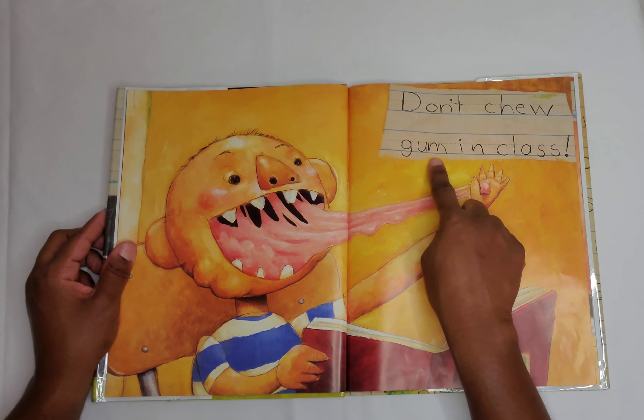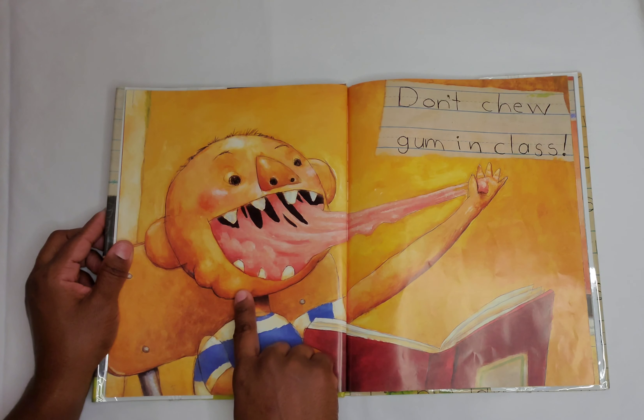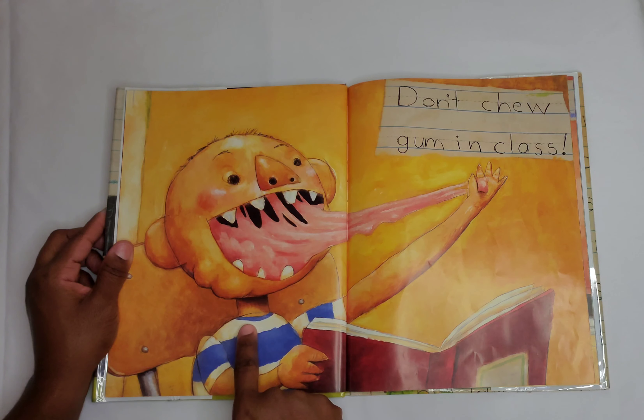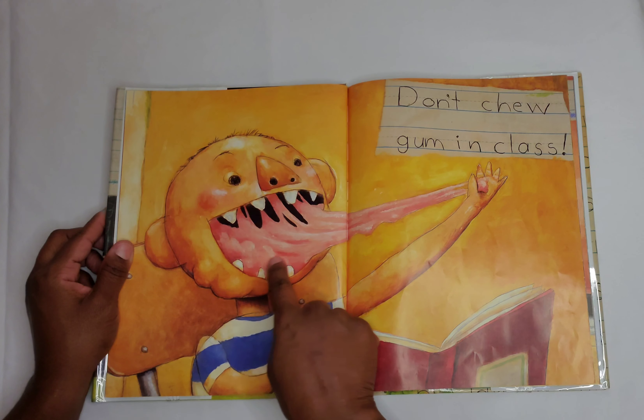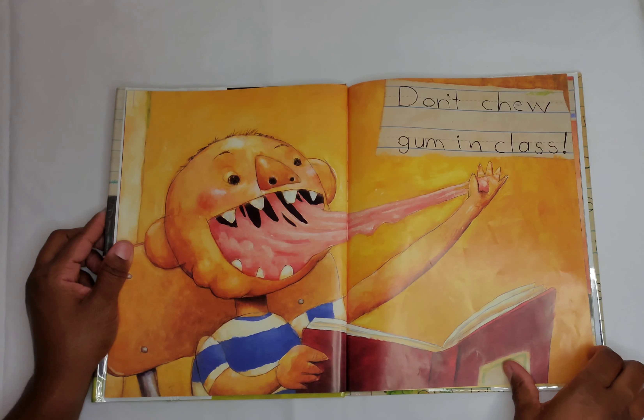Don't chew gum in class. David's sitting at his desk. He has a red book and a blue and white striped shirt. And he's pulling the gum out of his mouth — it's pink bubble gum — and he's playing with it.